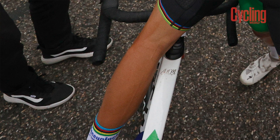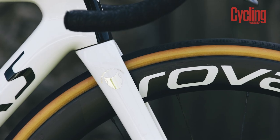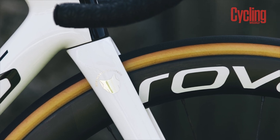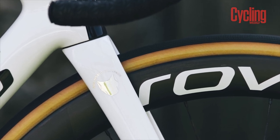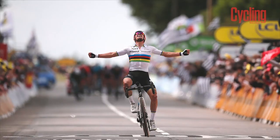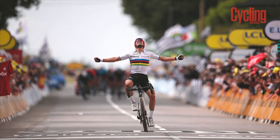On the top tube is written 'JNM' for Julian and Marion Roos, Alaphilippe's partner, while the outer side of the fork features a motif of a wolf, a reference to the Deceuninck Quick-Step Wolfpack moniker. On the inside of the fork are some musical symbols. If you happen to know whether Alaphilippe does play any musical instruments, do let us know in the comments section below.